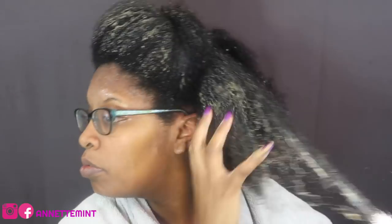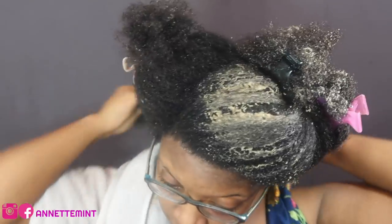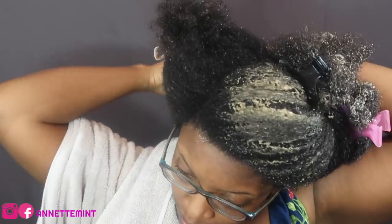We'll be right back. Alright, so that was just right — just enough. I'm going to leave this on my hair for 30 minutes, rinse it out, and come back.